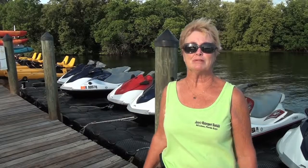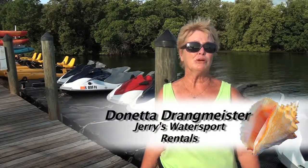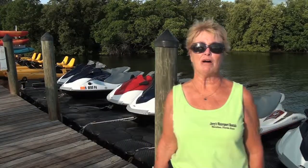Hi, I'm Danetta with Jerry's Water Sports, and I want to welcome you to Blue Green Marina. I want to let you know exactly what we have to offer all the tourists that are coming down to Marathon.